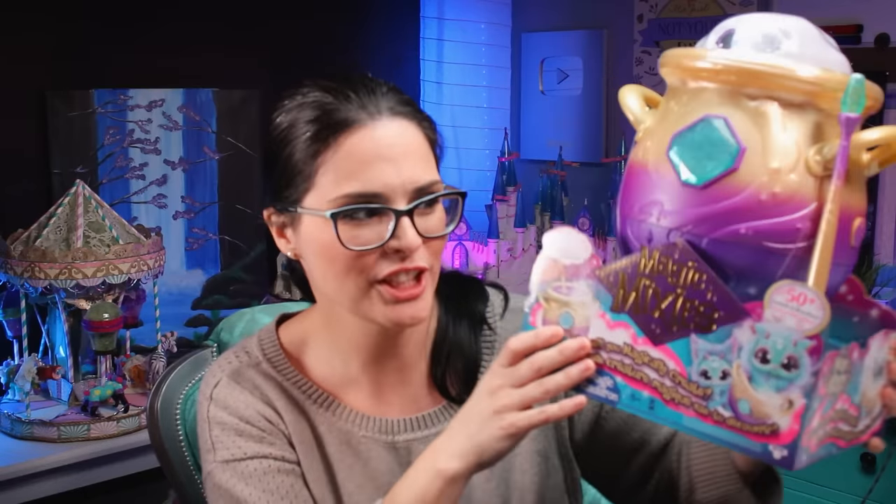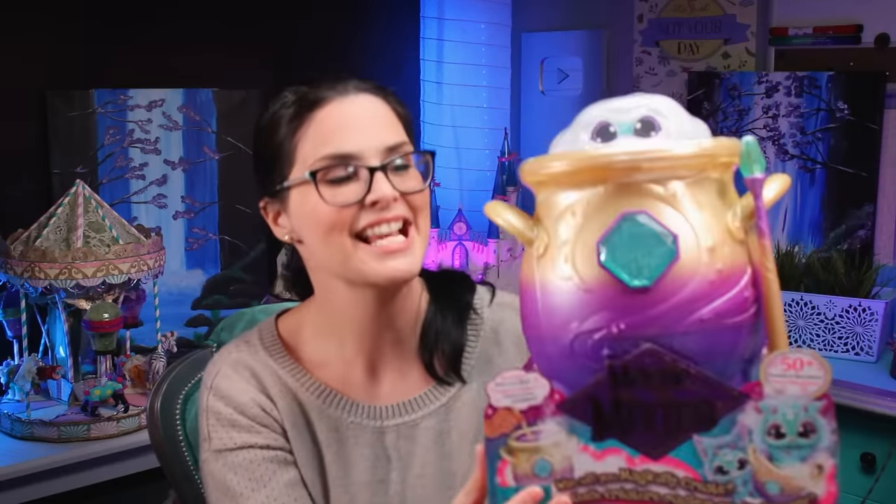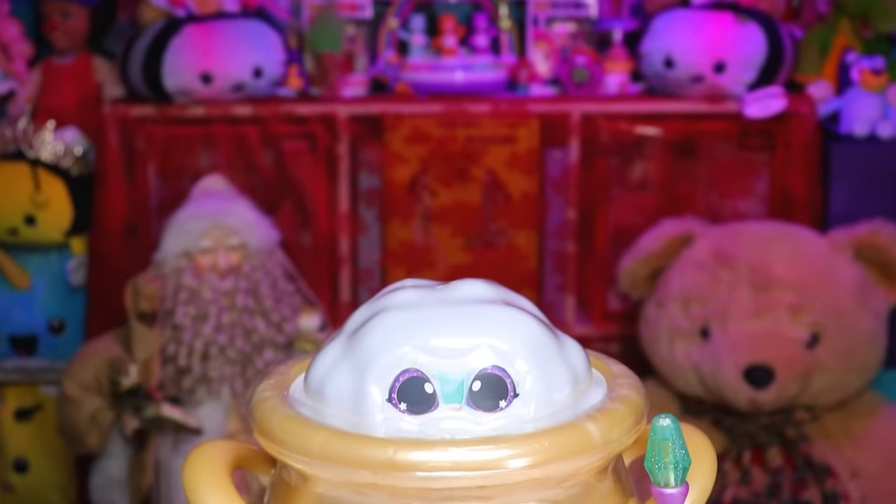Yes, you heard me right. 2021's top toy wishlist item of the year is in my hands, and oh boy was it a hassle to get one. But at the end of the day, mission was obviously accomplished and I think we should get straight to the opening to find out if it was worth all of that struggle and the money in my wallet — and potentially yours — because it was not cheap.